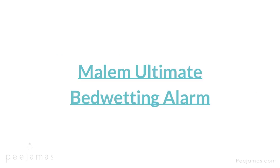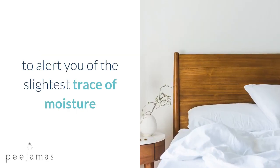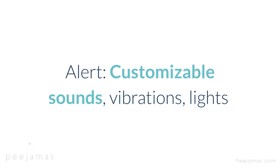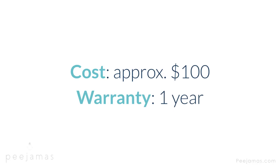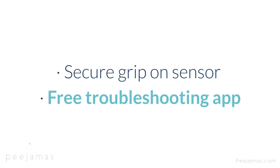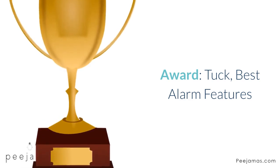Malem Ultimate Bedwetting Alarm — one of the lightest, smallest alarms available, with quick-detect technology to alert you of the slightest trace of moisture. Type: wearable on pajama shirt with clip-on underwear sensor. Alert: customizable sounds, vibrations, lights. Cost: approximately $100. Warranty: one year. Features: FDA registered, CE certified, two-step turn off, secure grip on sensor, free troubleshooting app. Cons: can be too sensitive, triggering false alarms; can be difficult for child to attach to shirt. Award: Tuck best alarm features.